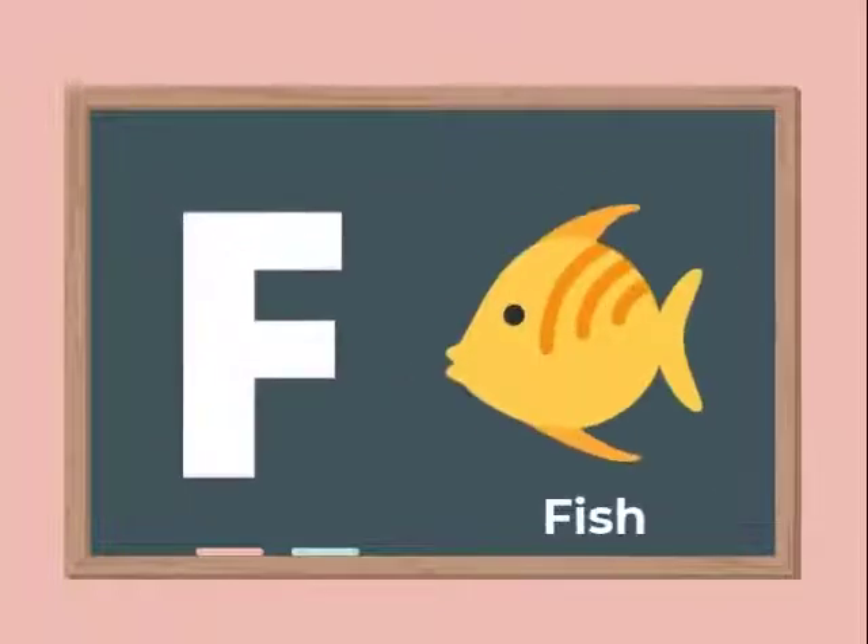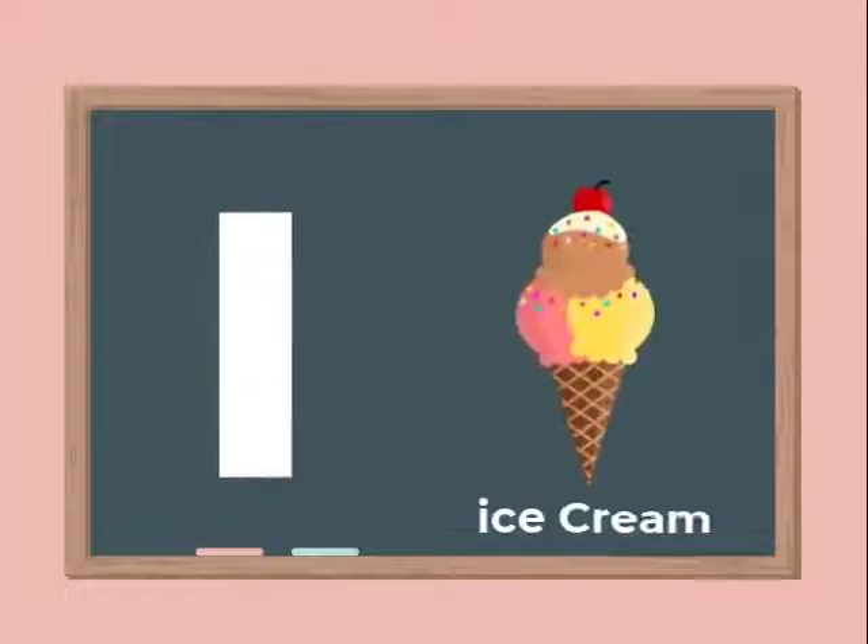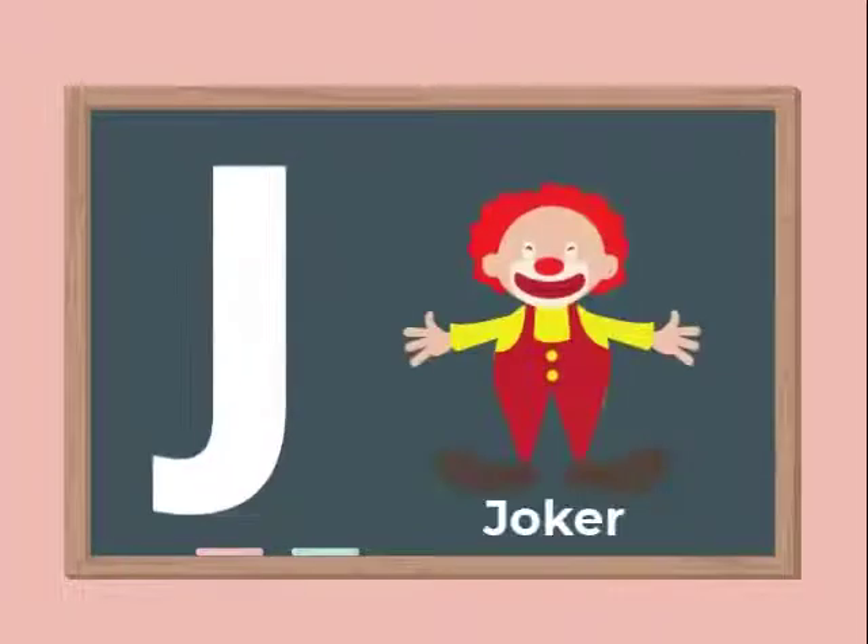F for Fish. G for Goat. H for Hen. I for Ice Cream. J for Jocker.